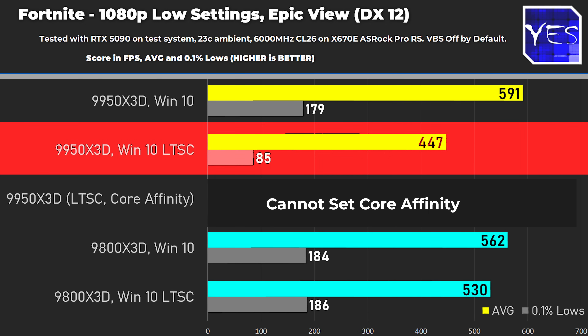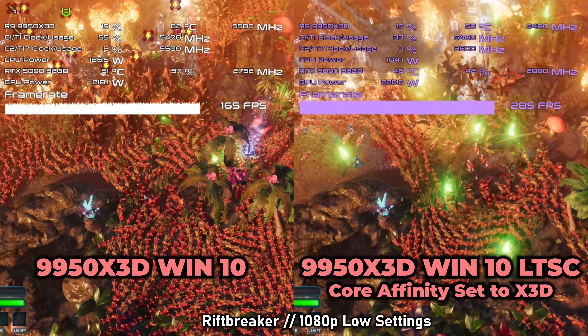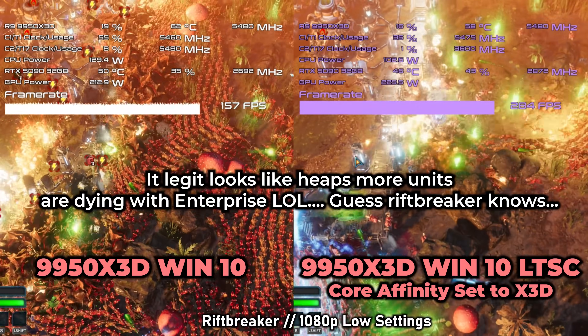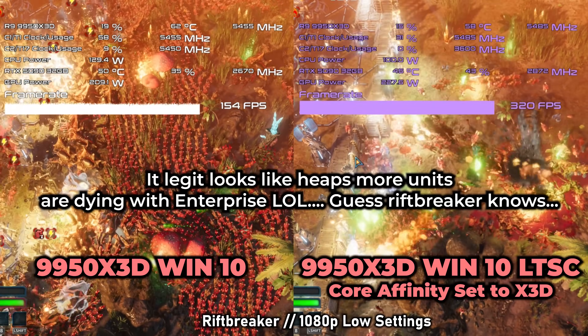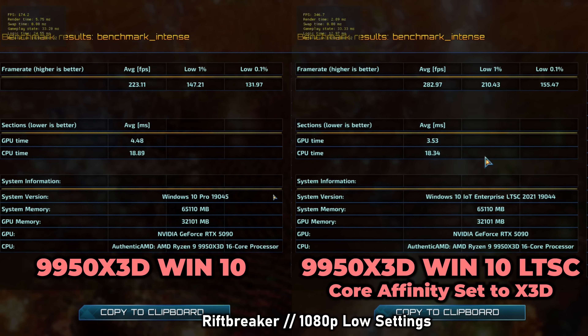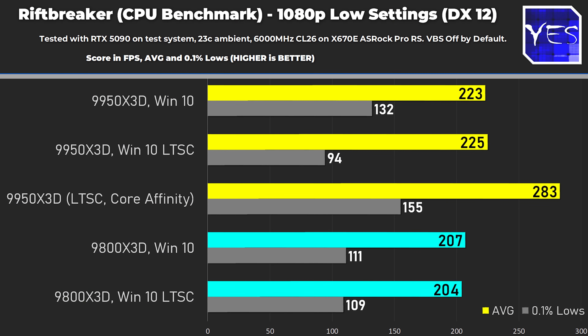In Marvel Rivals the FPS was virtually the same on both CPUs at 1080p. In Fortnite we saw a significant drop on both sides. Riftbreaker showed the opposite effect — Enterprise performed phenomenally, which was really shocking, especially when I set manual Project Lasso. I believe this is the Achilles heel of the latest scheduler update for older games that haven't been updated. If someone knows why, I'd love to hear it in the comments.